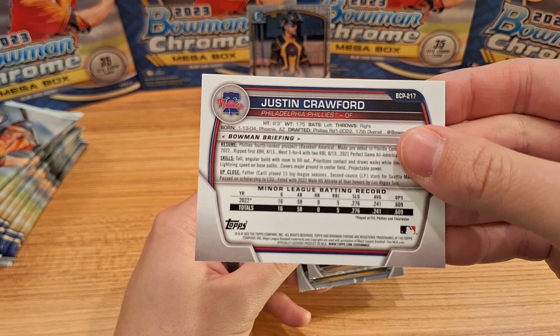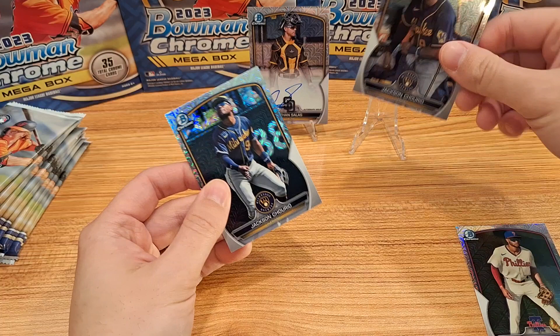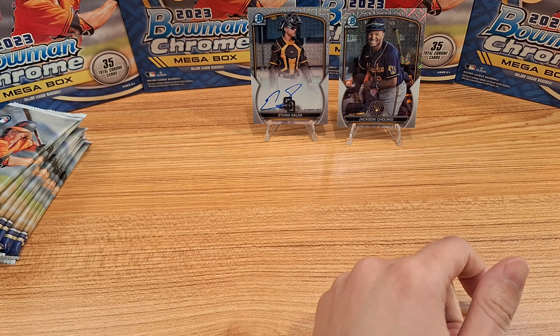We can do a little comparison here — we have code 6032 and this one is going to be 6052. So right away two big names. Jackson Churio — good to see what he does on the Brewers.